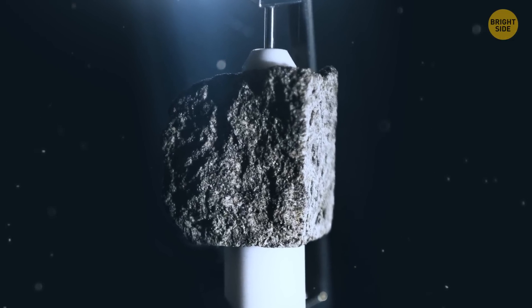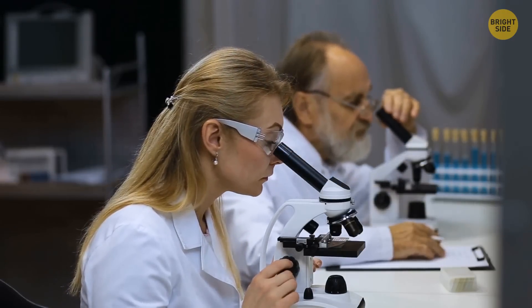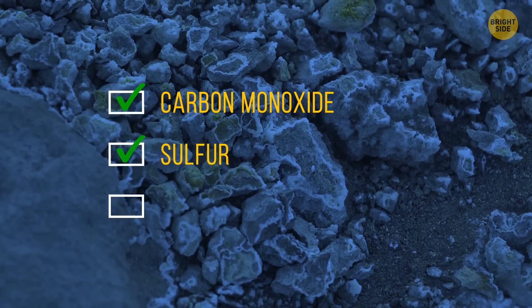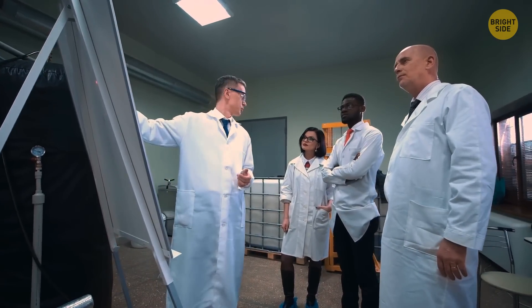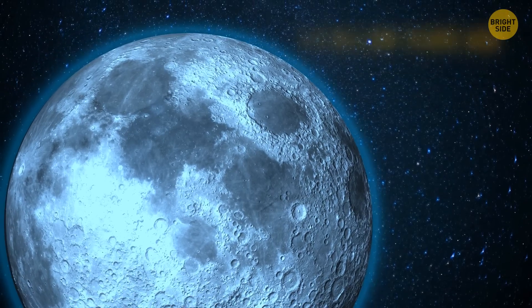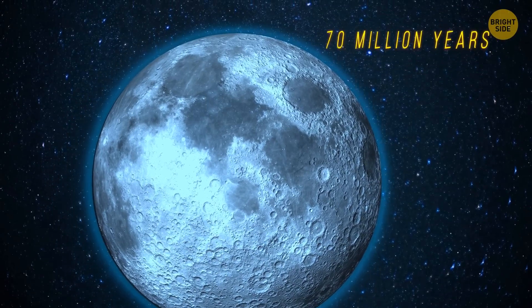Scientists on Earth got their hands on samples brought from the Moon. They found out that lava flows there contained not only carbon monoxide and sulfur, but also the building blocks of water. Thanks to these samples, researchers managed to calculate the amount of gas that rose and formed the atmosphere. It became the thickest around 3.5 billion years ago and existed for about 70 million years.